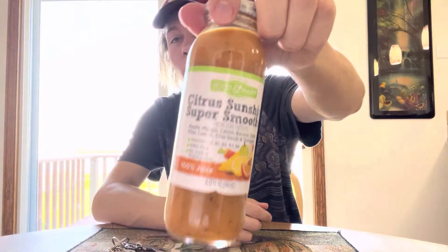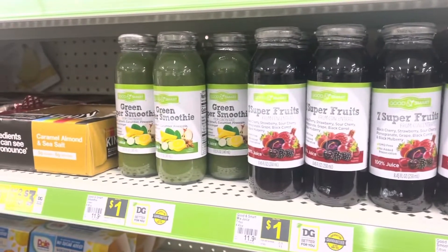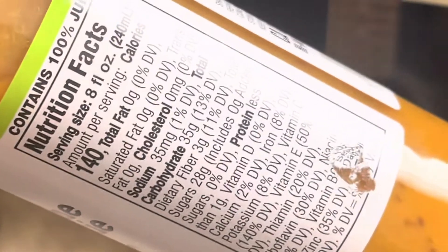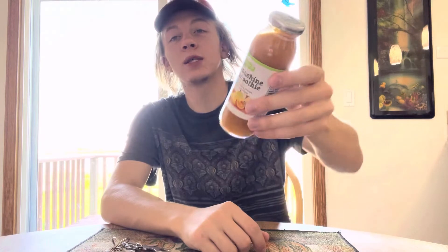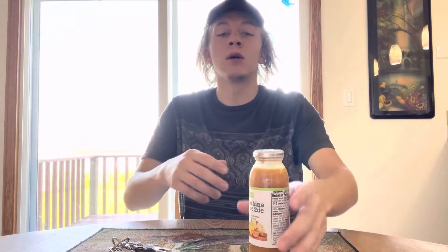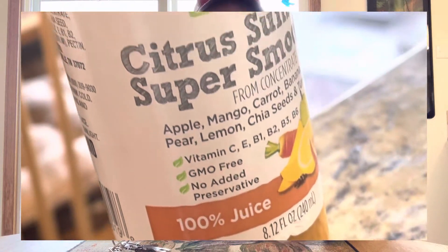One dollar fruit smoothie from the dollar store! I think this is kind of interesting — it's cool that they're doing something like this. Usually you don't see something supposed to be healthy for less than about five bucks these days. This is cheaper than most sodas — it's literally a dollar. I just saw these yesterday at Dollar General; they had a couple of flavors and this is the one I wanted to try.